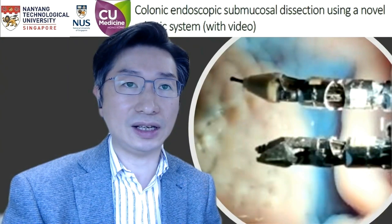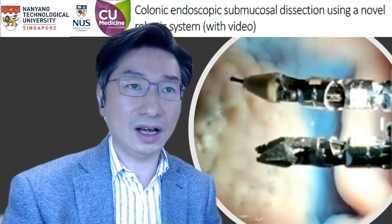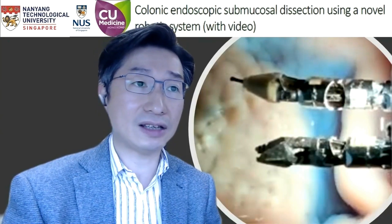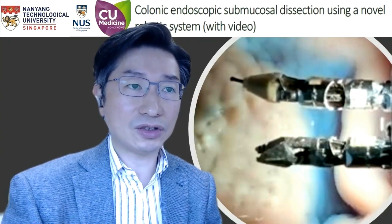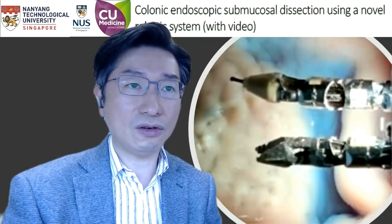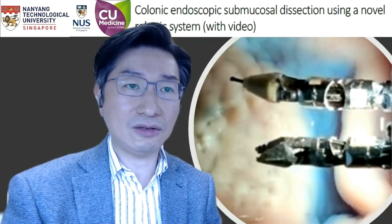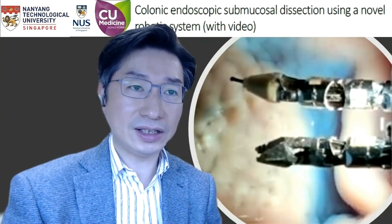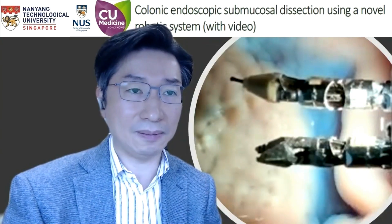All the steps of the colorectal ESD were performed completely using the Endomaster EC system without the need of assistance using ordinary ESD devices. The mean operative time was 73.8 minutes and the mean size of the specimen resected was 1,340 mm squared. There was no perforation encountered, although profuse bleeding was encountered during one of the Endomaster ESD procedures. The bleeding was stopped using electrocautery and coagrasper without the need of conversion. There was no blind cutting episode during the dissection using the two robotic arms.